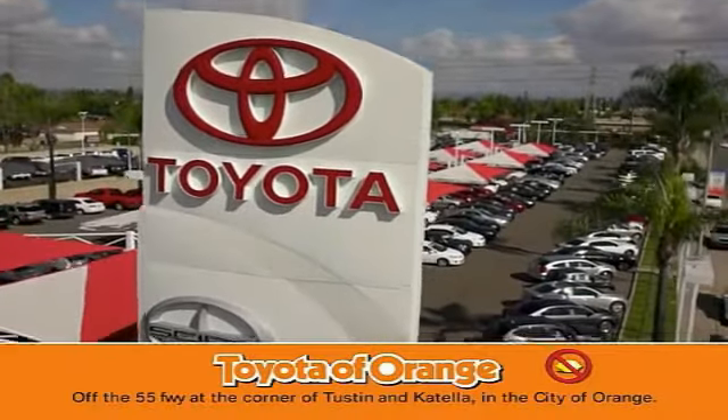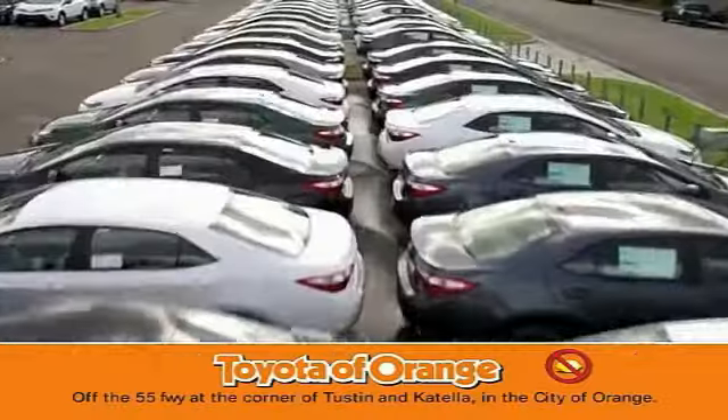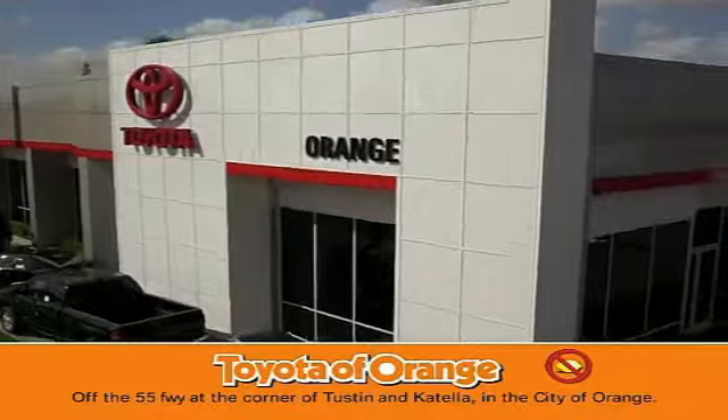You won't get a lemon from Toyota, I want. You won't get a lemon from Toyota, I want.